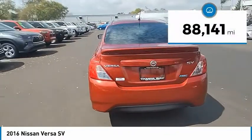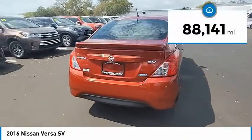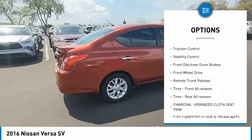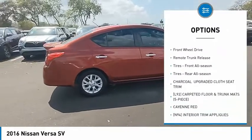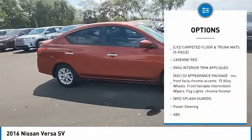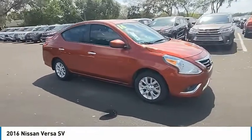This vehicle has less than 90,000 miles. Here are some of this vehicle's great options: tire pressure monitor, rear spoiler, brake assist, traction control, stability control, front disc, rear drum brakes, FWD, and remote trunk release.